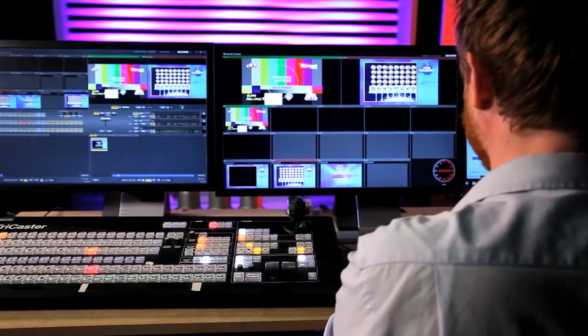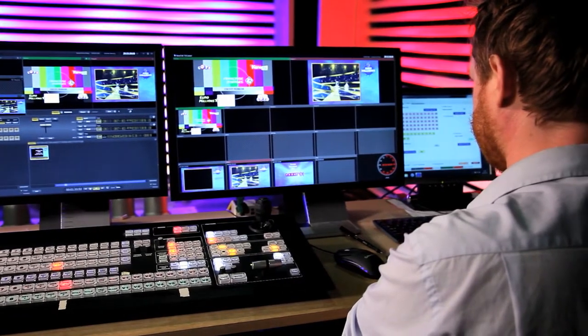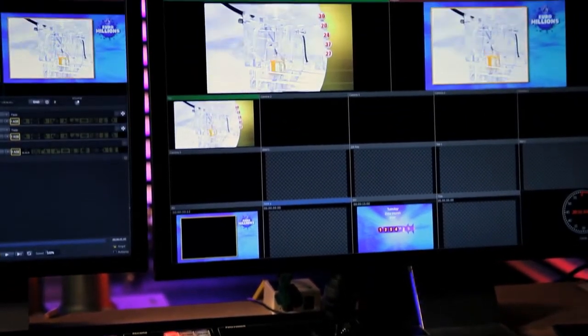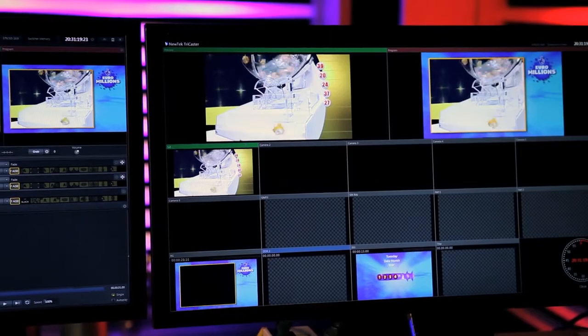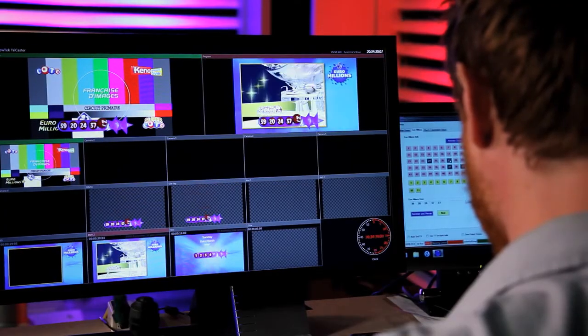The Euromillions draw is a little different to Lotto and Thunderball because it doesn't take place here in the studio — it takes place in Paris. We therefore take a satellite feed straight into the TriCaster, and the TriCaster applies a crop for us which enables us to put our own brand graphics on. That has really speeded the process up because we used to have to do it solely in an edit.